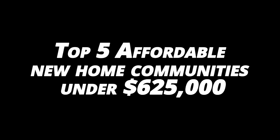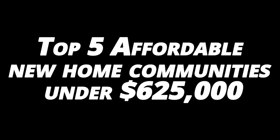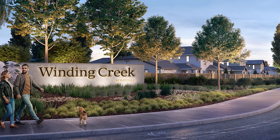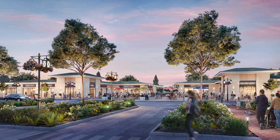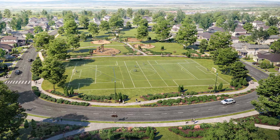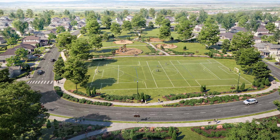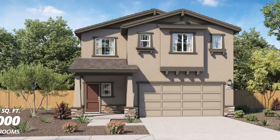Here we have it — the top five affordable new home communities under $625,000. All of these new home communities happen to be in a master planned community deep in West Roseville called Winding Creek. This community is still in the process of being built out, sort of at the beginning phases, so you can get in for an amazing price. There are five different builders representing these five different new home communities. So let's get started.